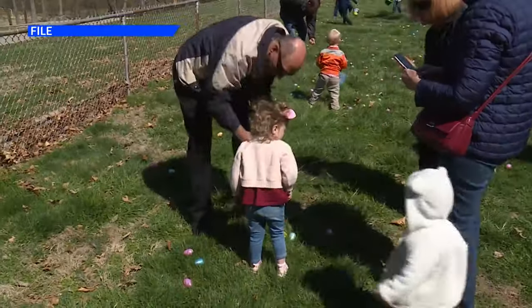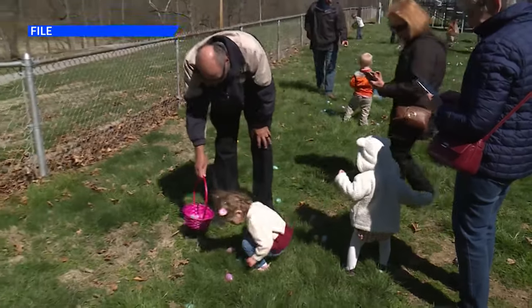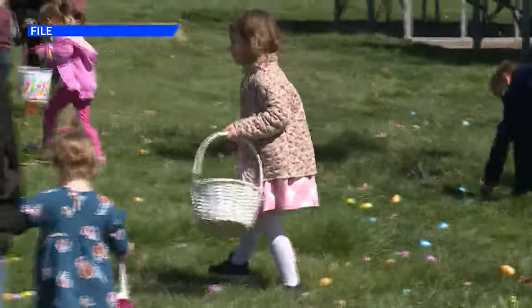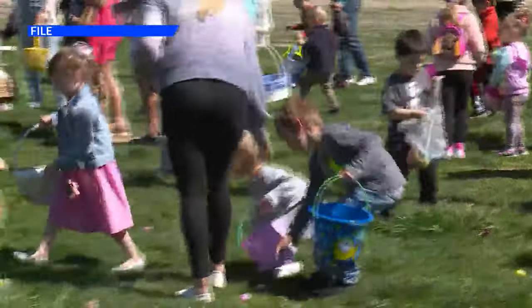The parade typically lasts between 30 and 60 minutes, and the Easter egg hunt is back again this year. Each child who registers will receive around 10 eggs filled with goodies, and they will also have a chance to meet the Easter bunny for pictures as well.